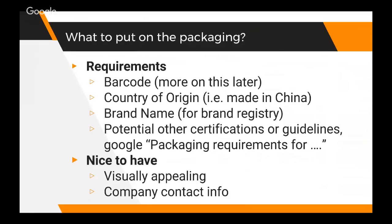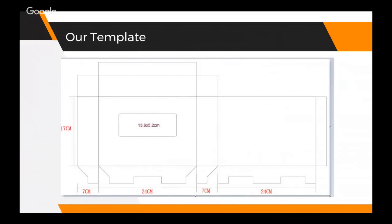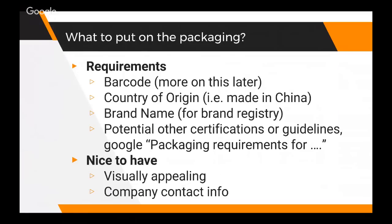Now that we have a blank slate, what the heck do we even put on this thing? There are different things to think about when designing your packaging. One is the requirements - a lot of these are legal requirements or Amazon regulatory requirements. We need a barcode on our product so a computer can scan it. We need the country of origin - that's a requirement to go through customs. Our particular product is made in China.